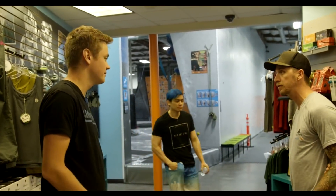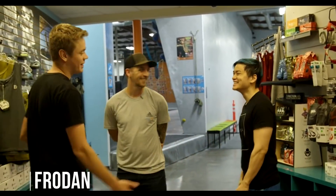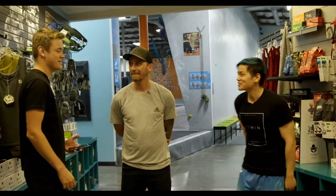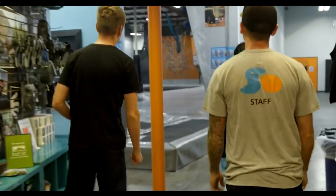Alright, so let me kind of show you around. By the way guys, this is Frodan. Nice to meet you, sir. Nice to meet you as well.